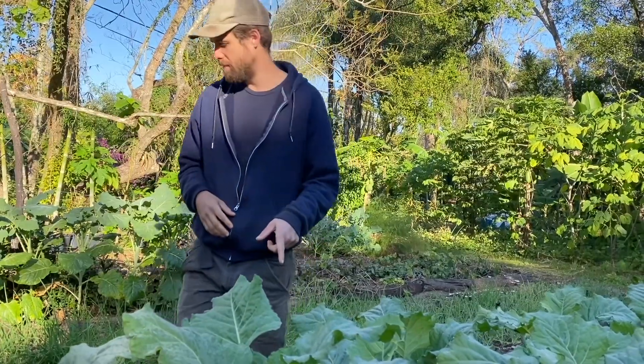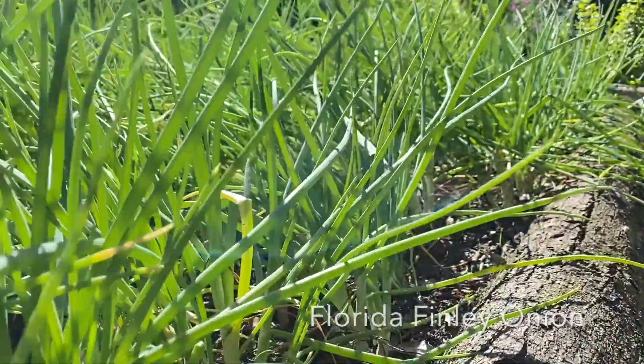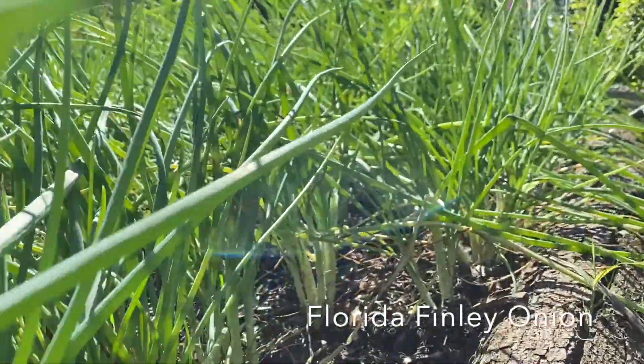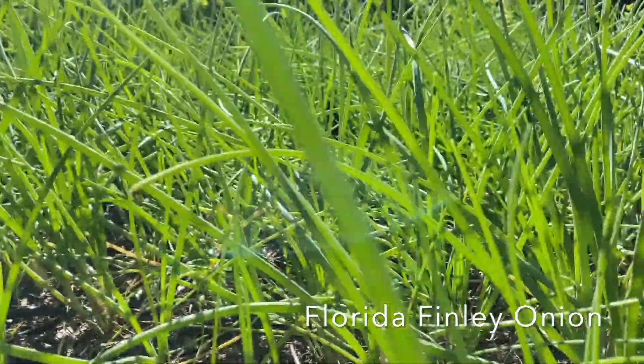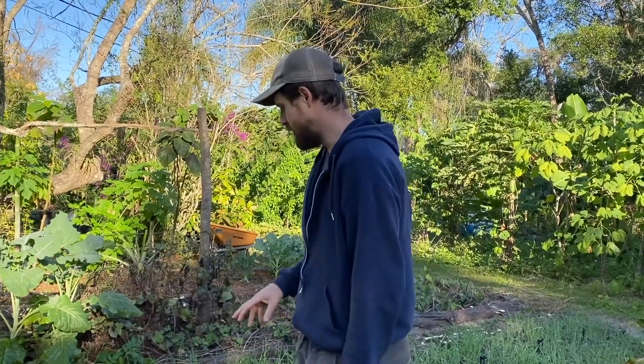This is called Chamolia. And right behind us is the Florida Finley onion — a perennial dividing onion that's an heirloom from this area. The gardener's grandparents had been cultivating this in Florida in photos from like 50 or 60 years ago, so this has a track record in our county as a perennial vegetable that has stood the test of time.